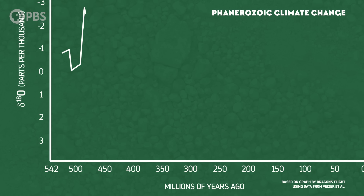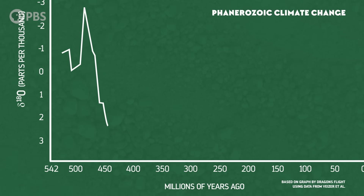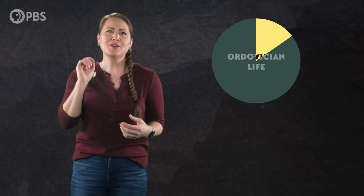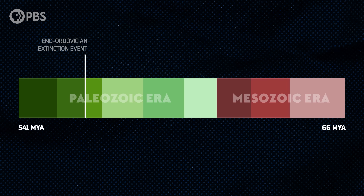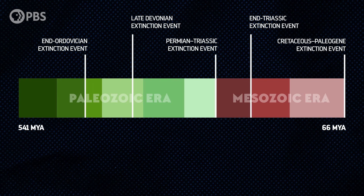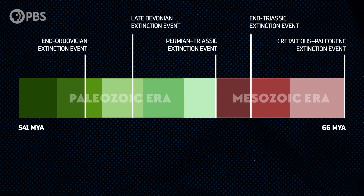Their arrival would make the world colder and fast, and it would drain much of the oxygen out of the world's oceans. Eventually, it would help cause a massive extinction event in which around 85% of animal species, including a quarter of marine animal families, disappeared from the planet forever. This environmental catastrophe is known today as the End Ordovician Extinction Event, and it was the first of what we often call the Big Five mass extinctions in the history of our planet.